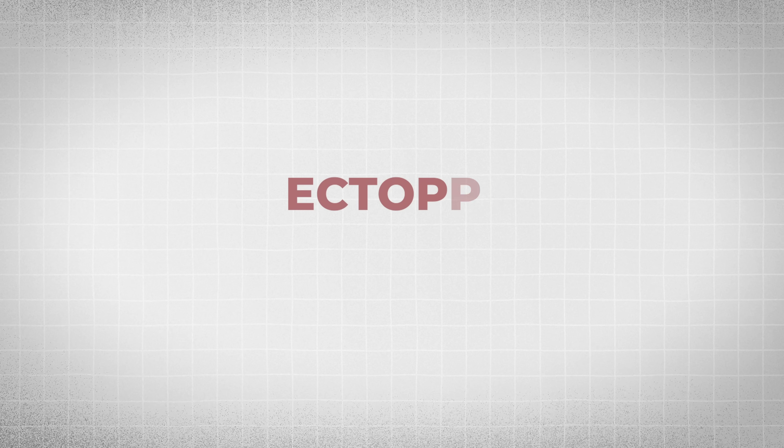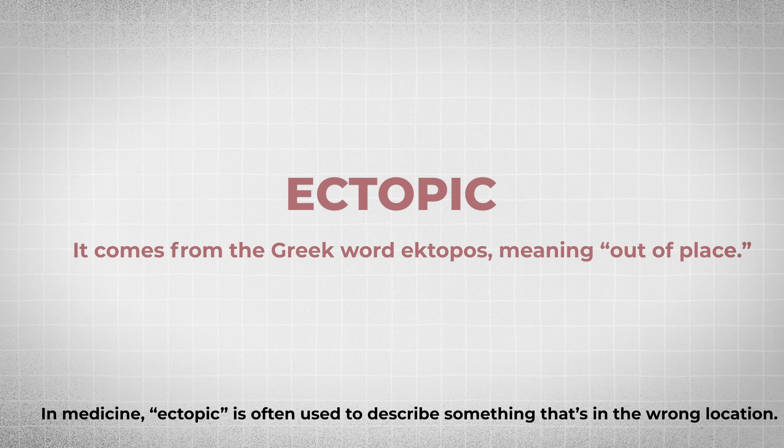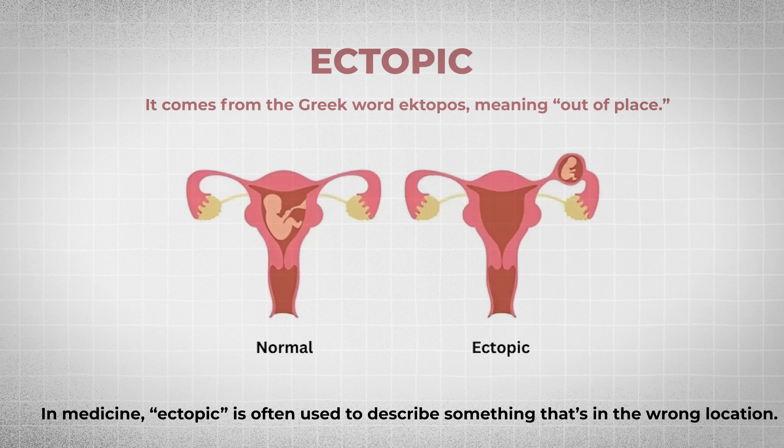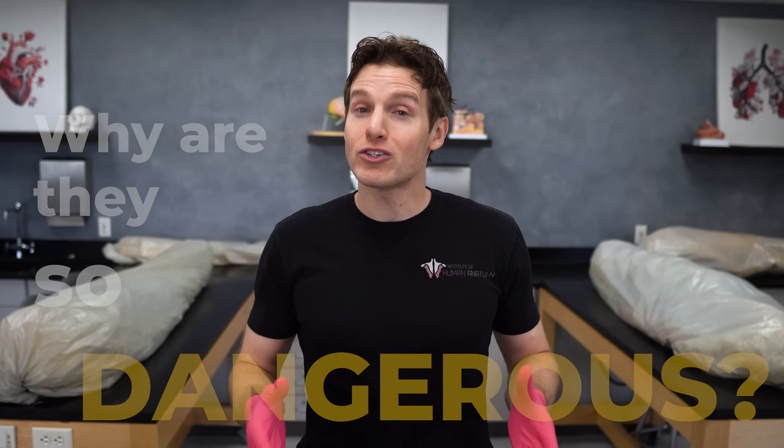First, let's define the word ectopic. It comes from the Greek word ectopos, meaning out of place. In medicine, ectopic is often used to describe something that's in the wrong location, so an ectopic pregnancy literally means a pregnancy that's out of place. It's estimated that about 1-2% of pregnancies are ectopic, and while that might sound like a small number, it's a significant issue because ectopic pregnancies are one of the leading causes of maternal death during the first trimester. To answer why they're so dangerous, let's go over some key anatomical structures on this cadaver dissection.